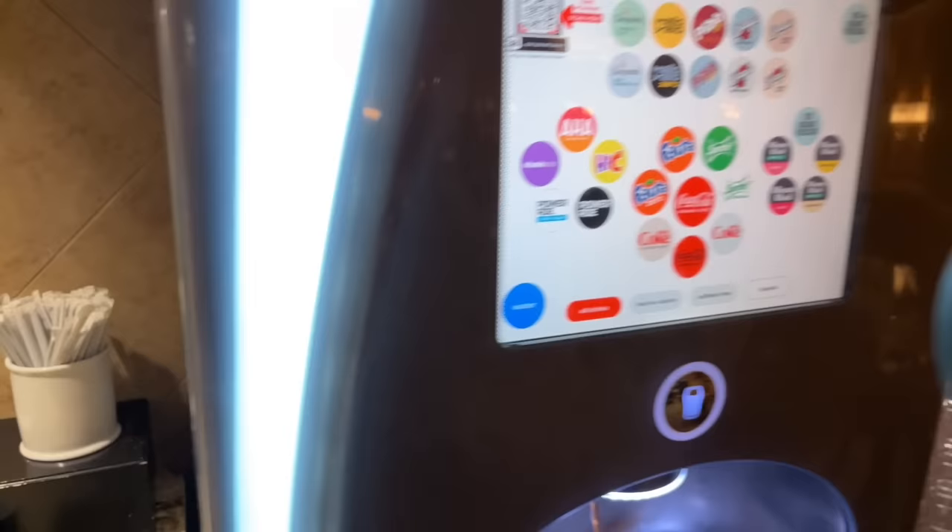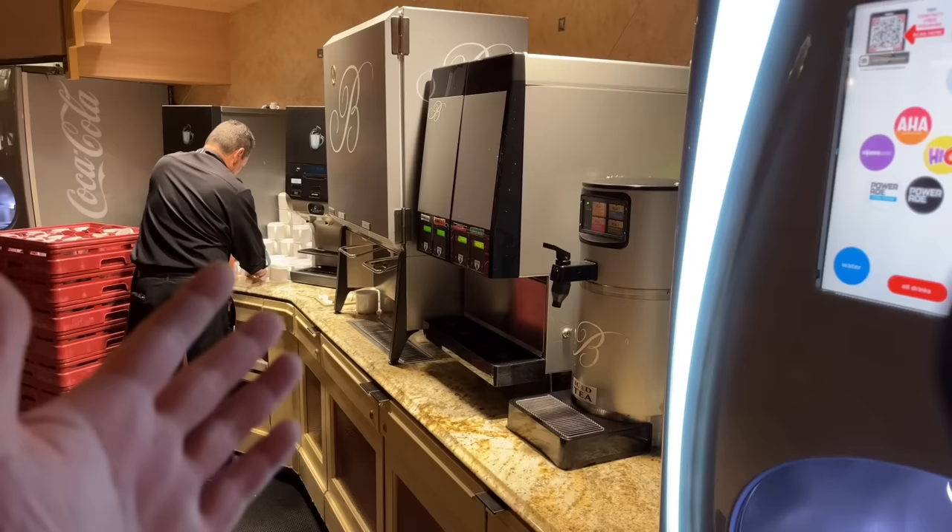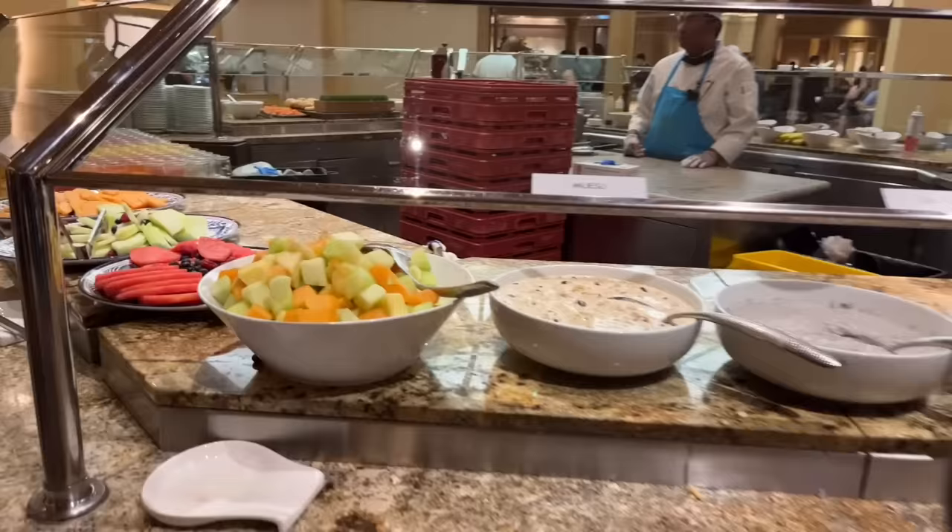This has to be one of the most complete drink stations in Vegas. They've got everything — no espresso or cappuccino, but just about everything else. Moving on to the fruit: melons and such.